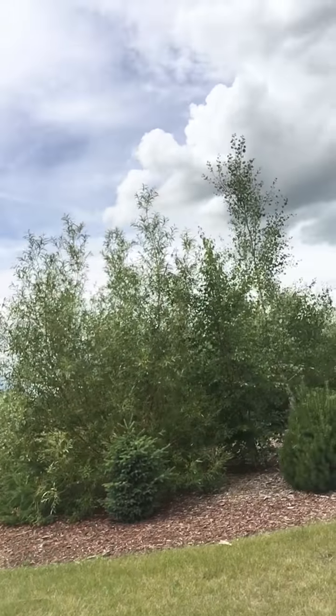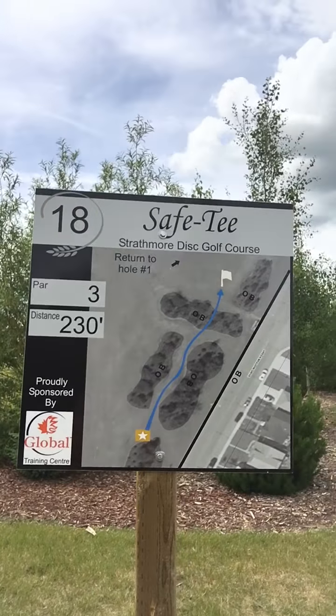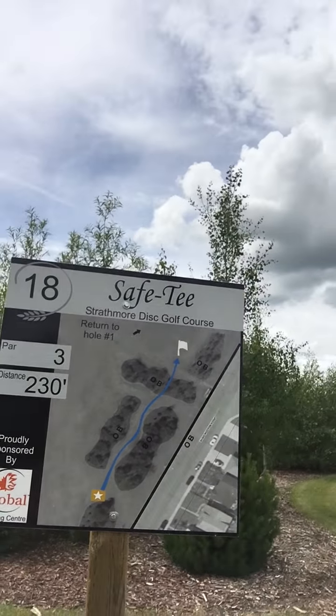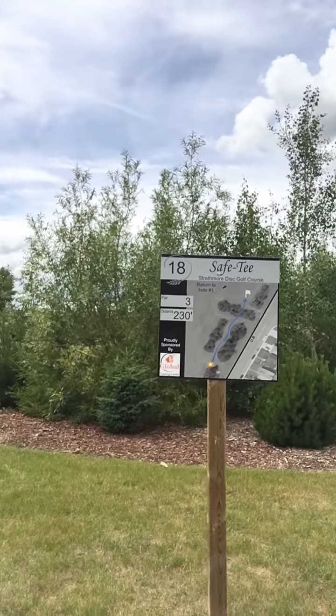I also wanted to finish this off by giving you a little tour of our disc golf course. This is hole 18 of our particular course, and it just happens to finish at the Birch Forest.